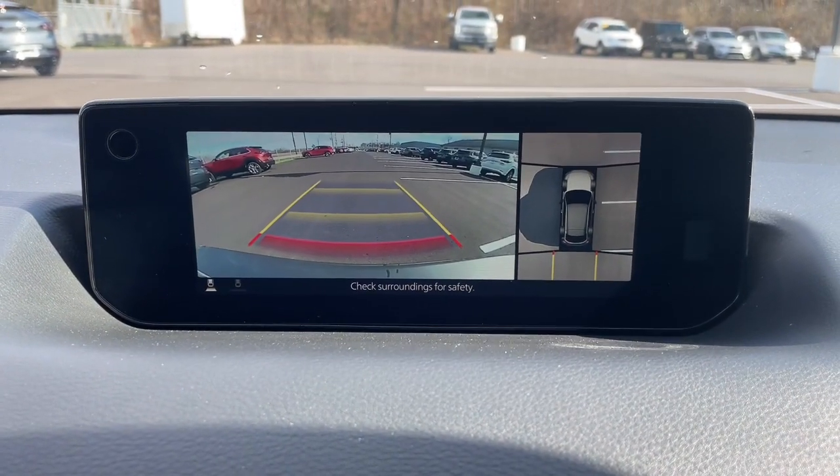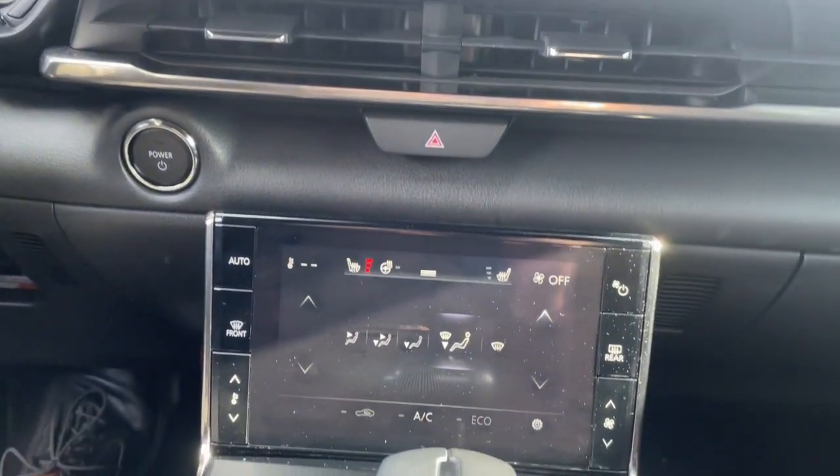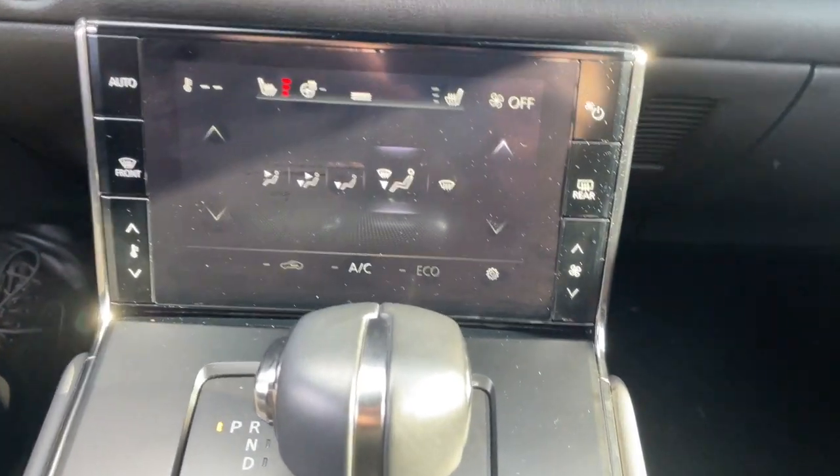Feel a new sense of optimism in this earth-friendly MX-30. Treat yourself to a test drive today. Our staff will toss you the keys and give you an outstanding customer experience.